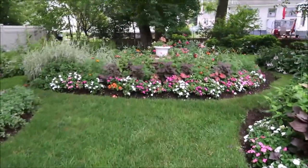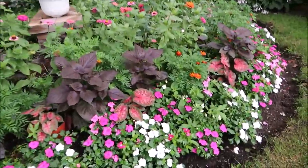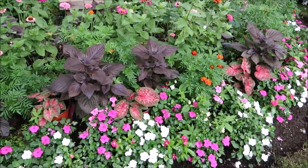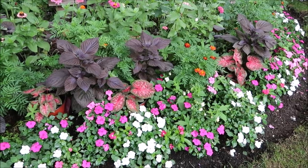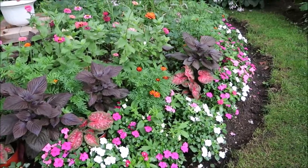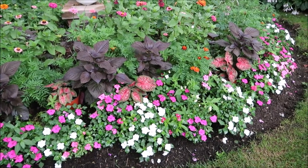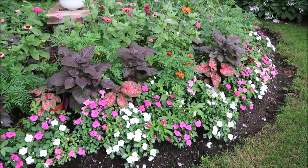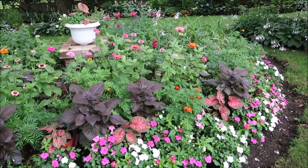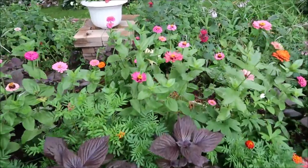Aside from that, I am also impressed with my caladiums, how they are coming up so thick and beautiful. This particular shot is so much of what I want to see in this garden — having the caladiums come up, the impatiens are there, the beautiful purple perilla with my zinnias that I planted myself from seed.